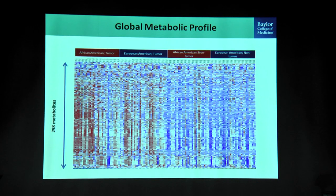Here is an overview of the first metabolic analysis — 298 metabolites distributed across all the samples. Shades of red indicate elevated metabolite levels; shades of blue indicate downregulated levels. Samples are arranged based on the ratio of African American tumors to European American tumors and corresponding adjacent benign tissue. At a bird's eye view, you can tell there is a lot of metabolic alteration happening in tumors, and more so in African American tumors than in European American tumors.